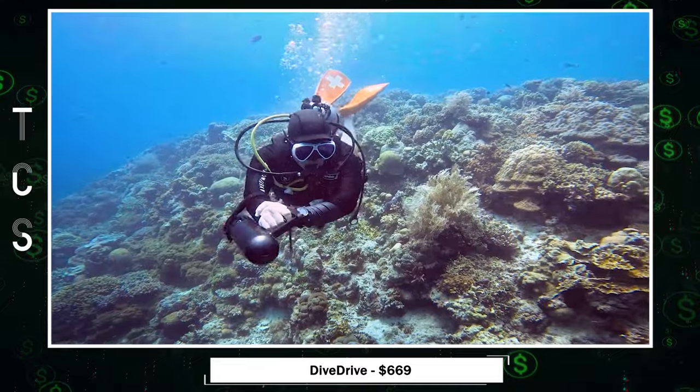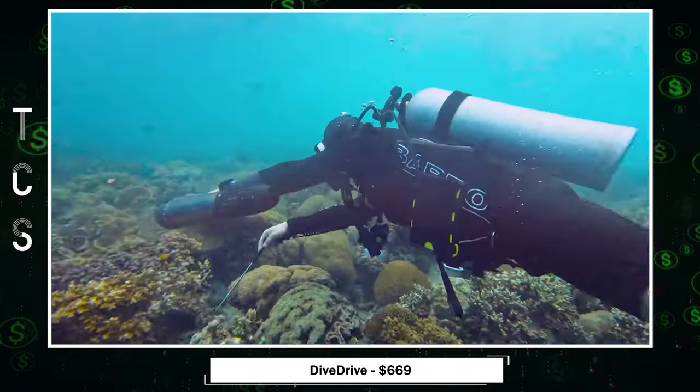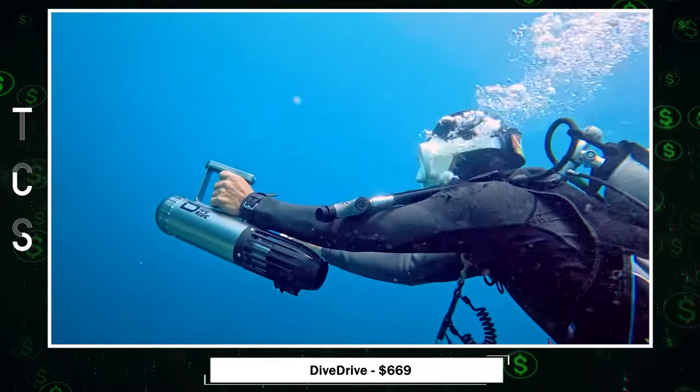Safety is paramount with a dual buoyancy system and advanced features. DiveDrive is more than a scooter — it's a gateway to unforgettable underwater adventures, allowing users to effortlessly glide through coral reefs and encounter diverse marine life.